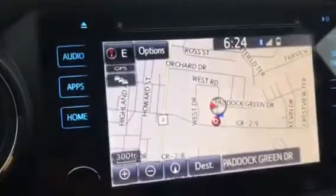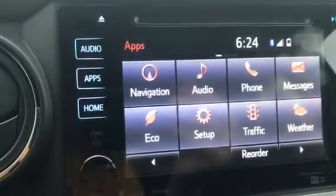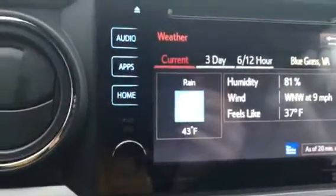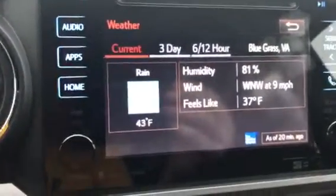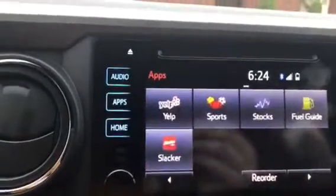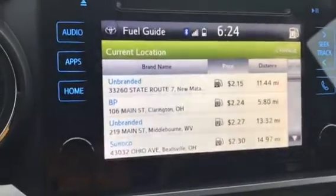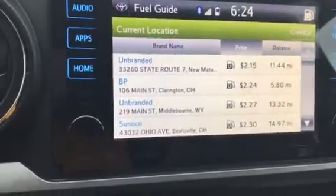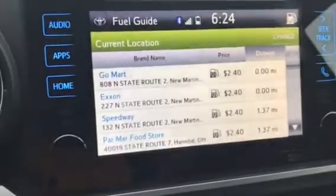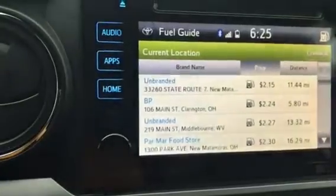Navigation onboard — type in the address you want to go to and it's going to give it to you. There's also a weather feature where we can see our current weather: it's 43 degrees today and overcast. It also has this In-Tune feature. I thought the fuel guide was pretty cool — it's going to tell us all the fuel prices for the locality. If I want to go by distance I can see who's closest to me, and by price, I can get gas at $2.15 nearby or $2.24 in Clarington.